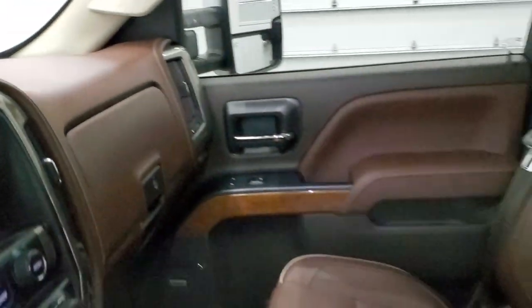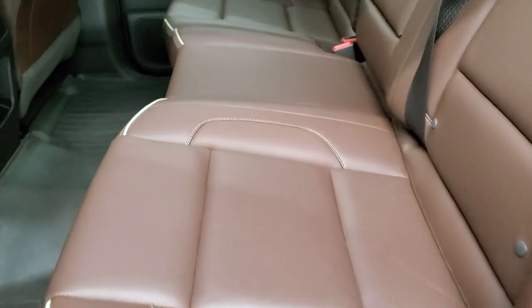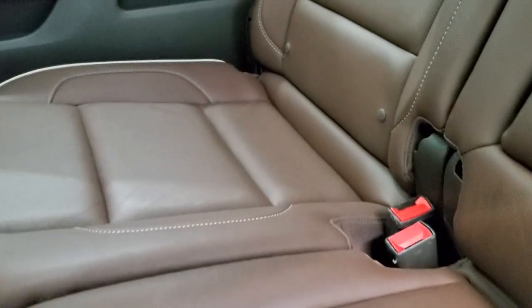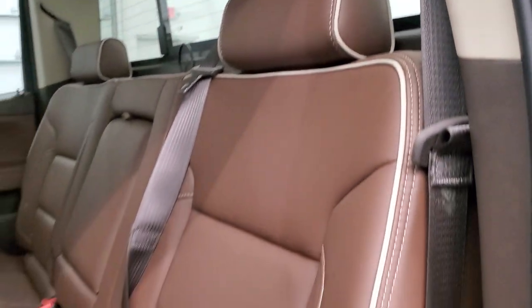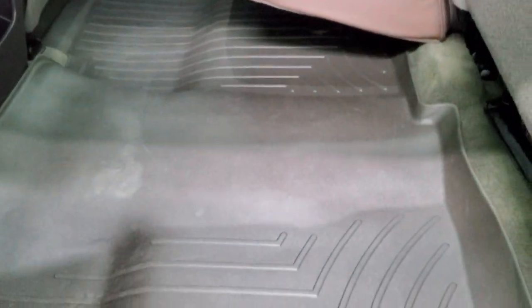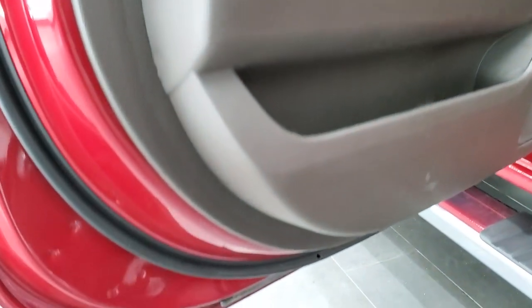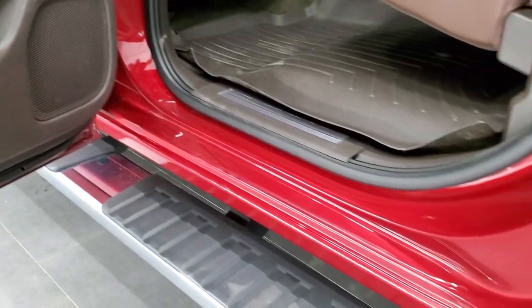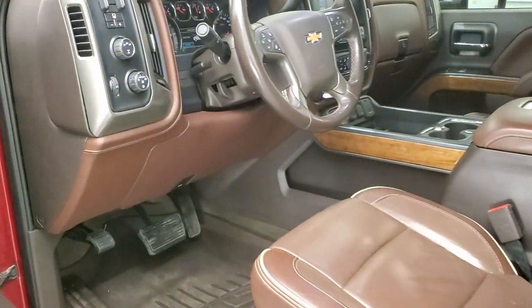We'll take a quick look at the back seats and then start it up and check out under the hood. It does have the wireless cell phone charging pad. Back seats are just as clean as the front — no rips or tears. It has the LATCH child safety system for car seats. Power sliding rear window with built-in rear defrost. Same piping on the back seats. WeatherTech floor mats throughout the rear as well, keeping your carpeting looking like new. Same trim on the doors back here, and the LED side lights in the mirrors are super bright, really lighting up the side of the truck at night.